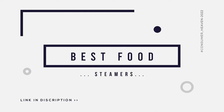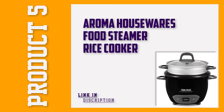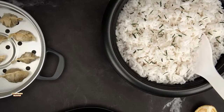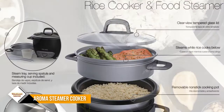In this video we will discuss the top 5 best food steamers on the market, so let's get started. Number 5: Aroma Housewares Food Steamer. If you want a food steamer that allows you more flexibility than normal, this combo unit from Aroma is well worth popping on your shortlist.